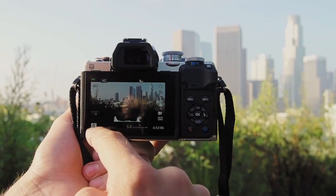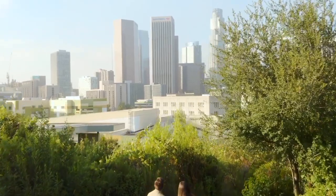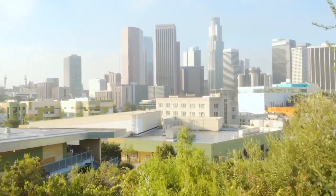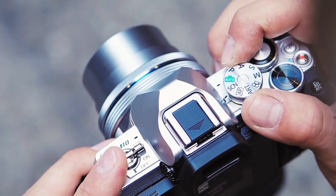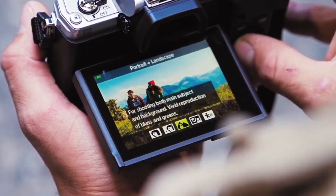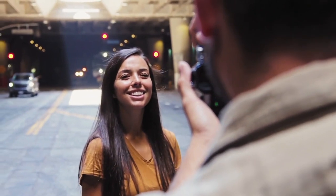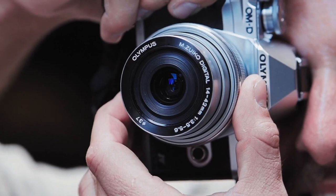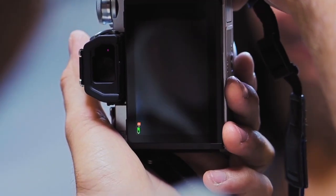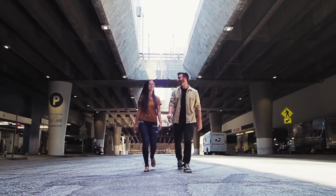The EM10 Mark IV uses a 121-point AF system with similar software technologies as their flagship EM1 Mark III. It also houses a redesigned sensor identical to the acclaimed Pen F, which dramatically improves its overall image quality. Like many Olympus cameras, it also offers a wealth of art filters to give your images a sharp but highly unique flair. Crucially, it's one of a few cameras in this class with image stabilization to compensate for handshake and produce sharper images in low light. Overall, Olympus' EM10 Mark IV provides a high-end professional feature set, yet remains supremely attractive and quite affordable.